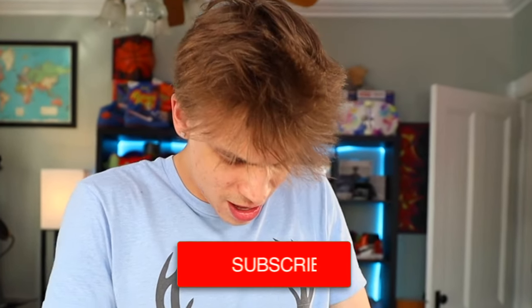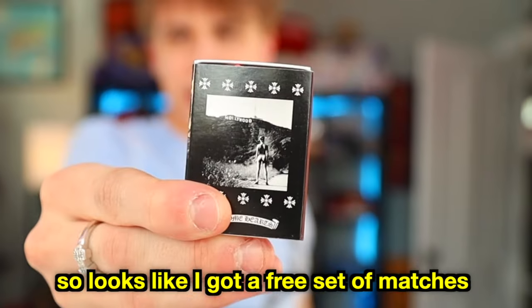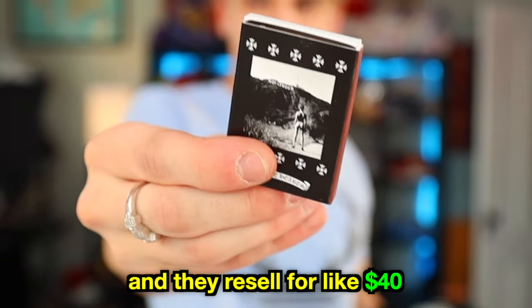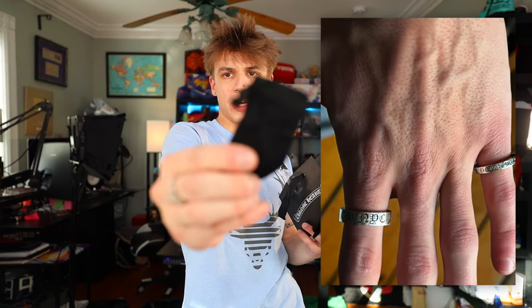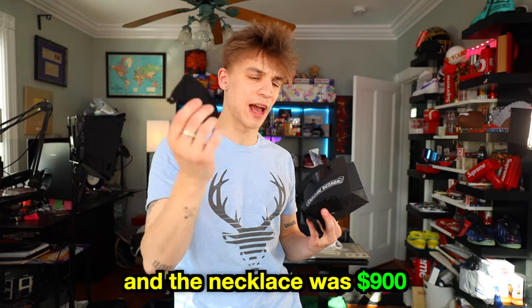Every single Chrome Hearts bag has this sticker on it. So it looks like I got a free set of matches — it seems like maybe it's with every purchase or over a certain amount. They resell for like 40 bucks, so appreciate the free forty. Then I got three pieces of jewelry: one ring, another ring which I put on my pinky, and the safety pin necklace. The rings were like four to five hundred bucks and the necklace was 900.